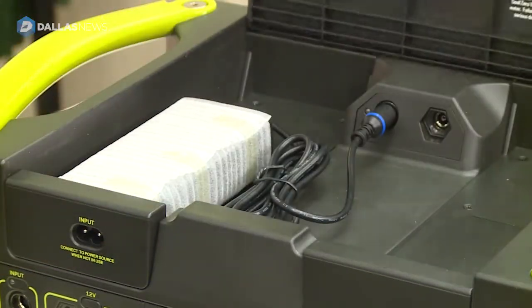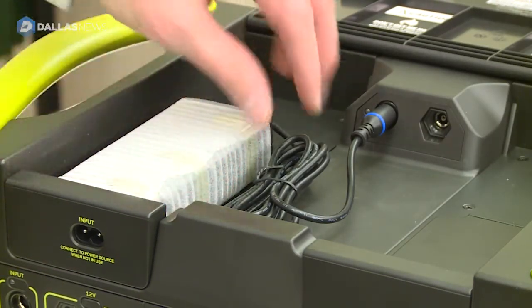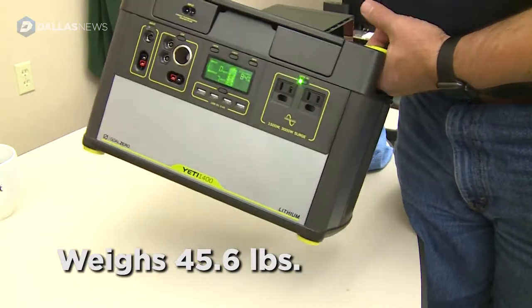You charge the Yeti either through a wall plug or through solar panels, and the Yeti weighs 45.6 pounds.